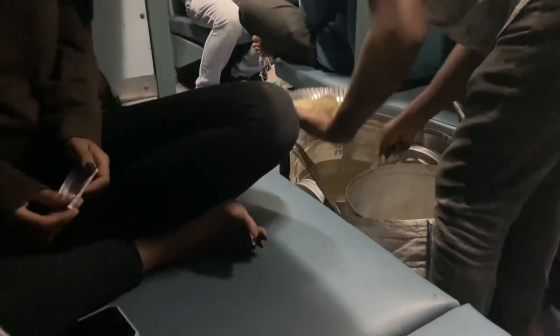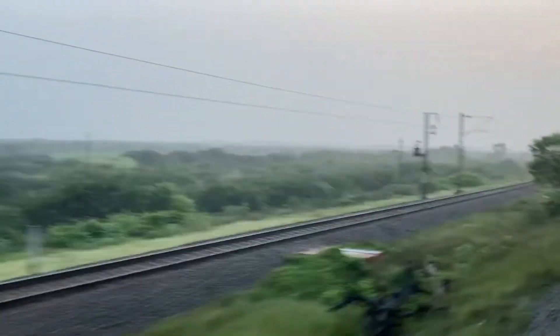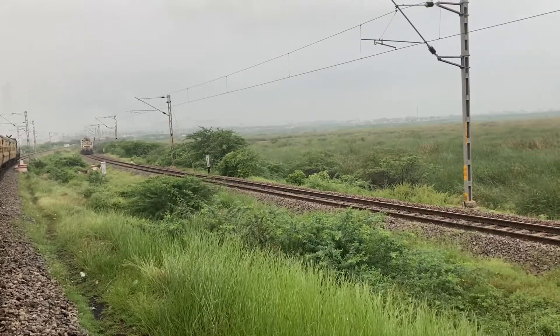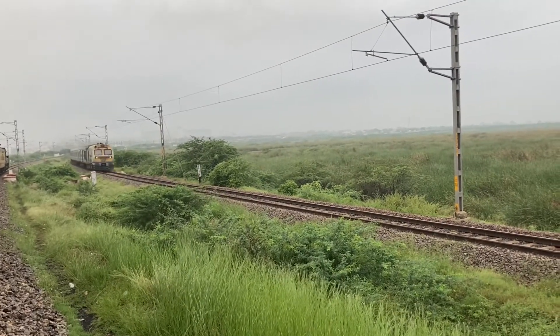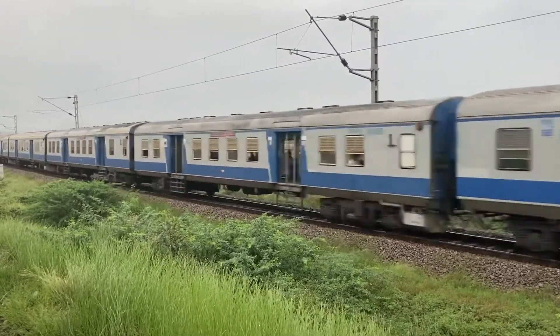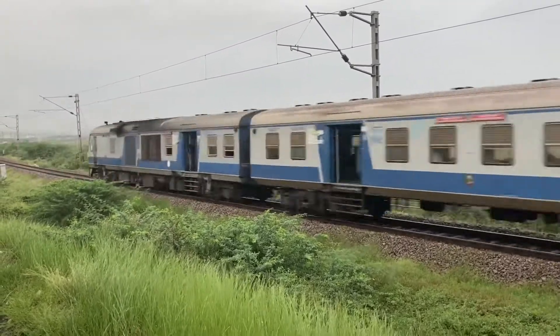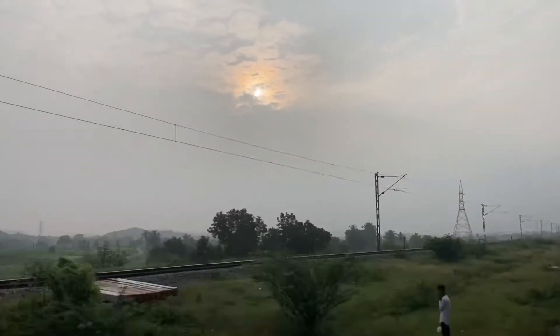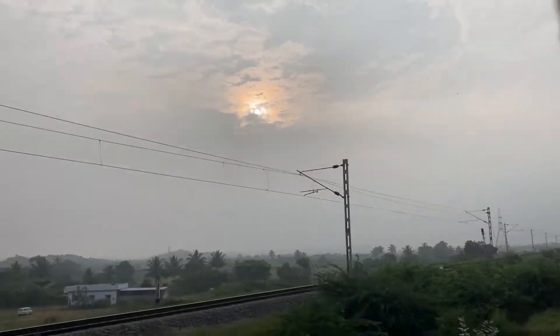As we reached late, we couldn't have dinner outside, so we took idli on the train which cost around 50 rupees. In the morning, I woke up and started recording — I think this was Ballari Junction, around 6:30 or 7. It was such a pleasant morning.